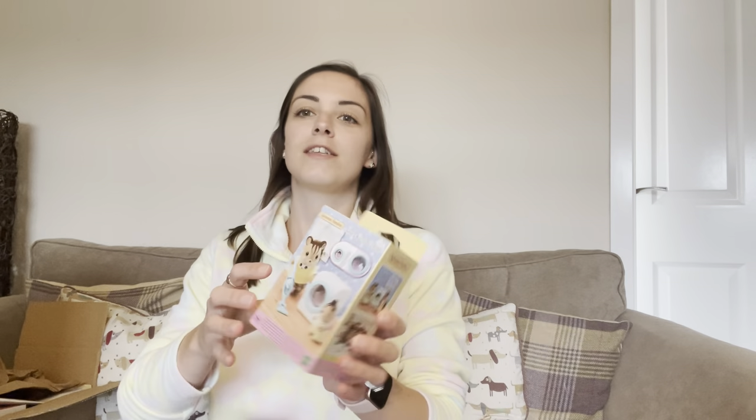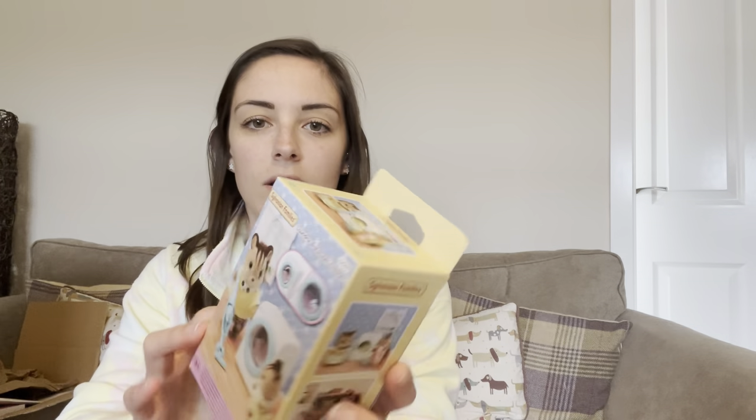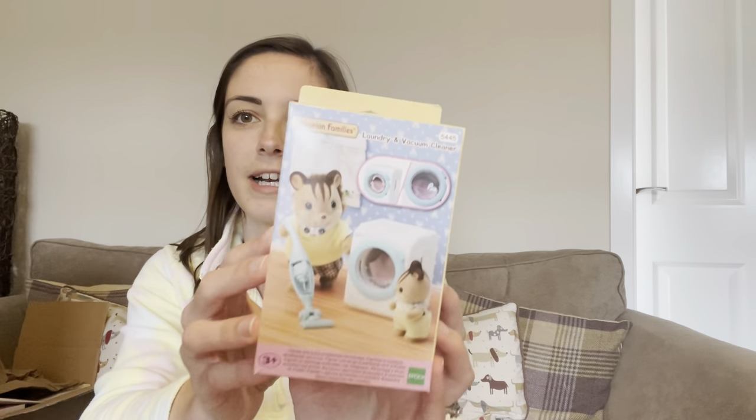So let's delve in. First I'll show you what I picked up in the toy shop — I think it was last week. I've been putting off opening the boxes because I want to film unboxings. Not for all of them, but for some little things I think it'd be cute to share. So firstly I have got the laundry and vacuum cleaner set.